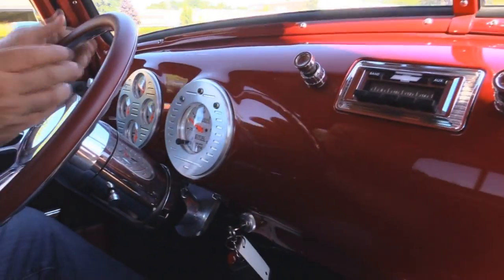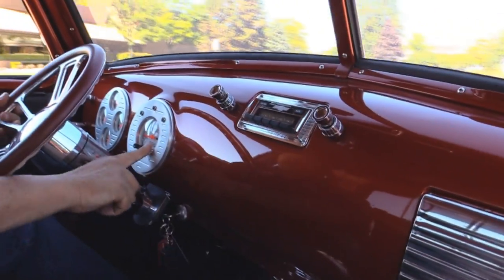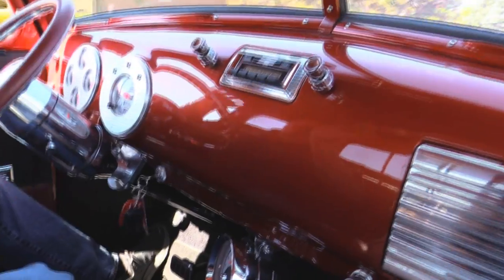Down here on the dash, check out these beautiful gauges. Those things look great. We've got everything we need here — miles per hour and a tach. There's a radio in the dash. The paint work in here looks amazing. It's got a tilt column in it and even the horn works. This truck's ready to go.